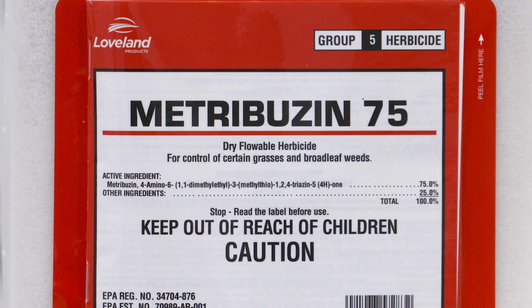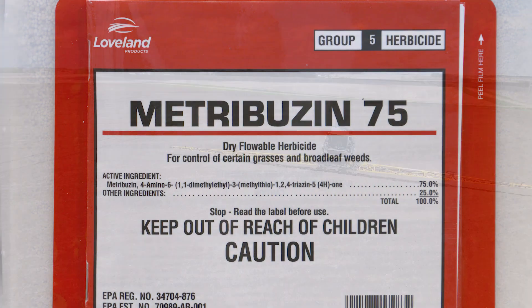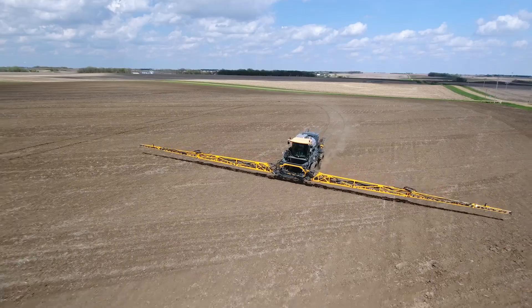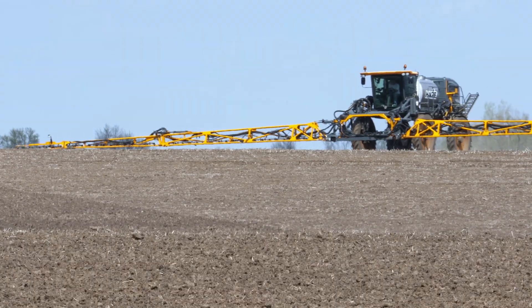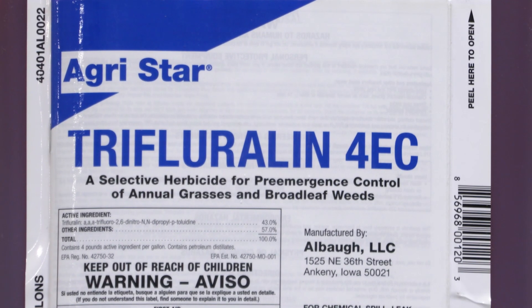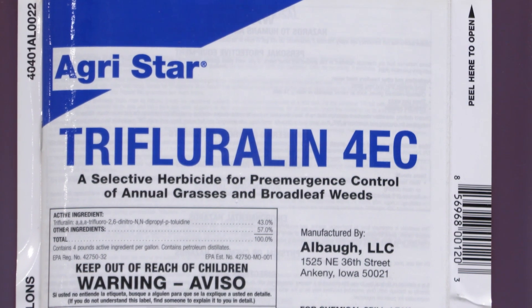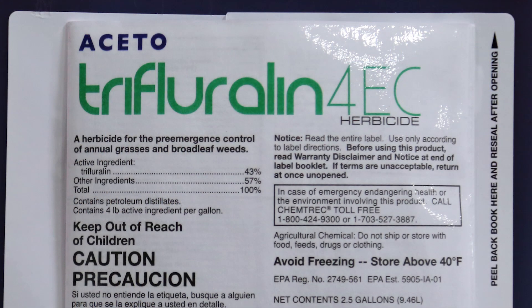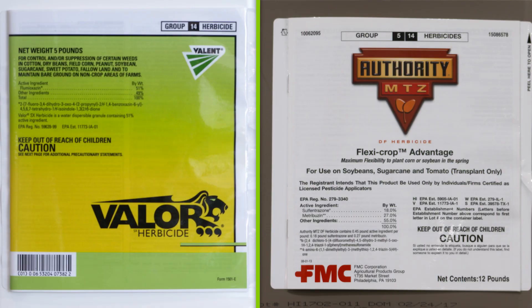Let's be very specific. With Metribuzin, the full rate is two-thirds of a pound. We usually talk about one-third of a pound — a half rate — which runs roughly four or five dollars an acre. If you have high pH soil, use a lower rate; you might get by with two or three dollars worth. With Trifluralin, a pint and a half is roughly four dollars. Prowl is the no-till product and costs more, but if you can till your ground, Trifluralin is very inexpensive. Then Valor or Authority at a low rate runs about six dollars, and a high rate may run nine.